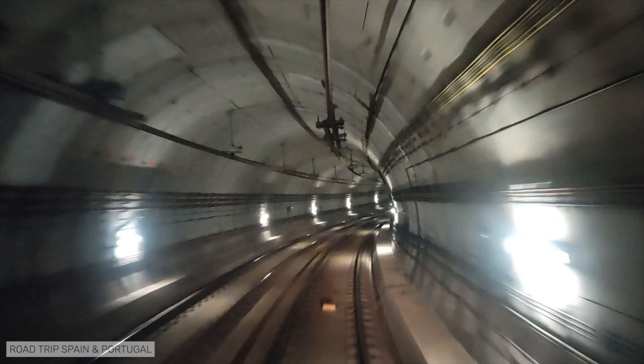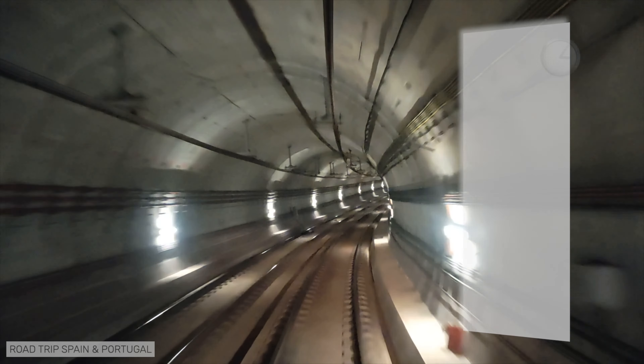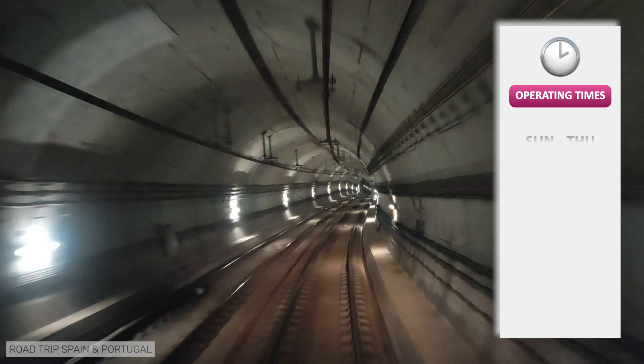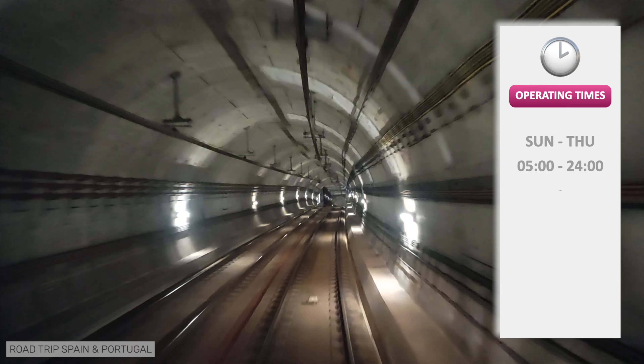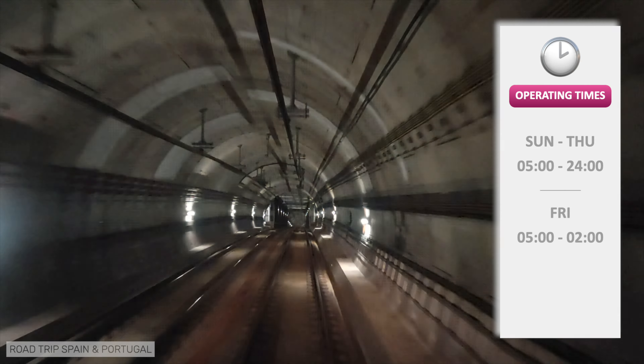The airport line has very modern driverless trains. From Sunday to Thursday, it runs from 5am to midnight. On Fridays and the eve of public holidays, the metro runs from 5am to 2am. And from Saturday night to Sunday night, the metro runs non-stop.